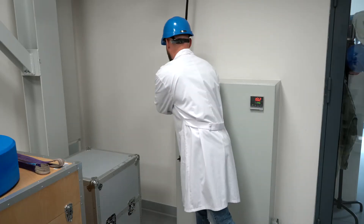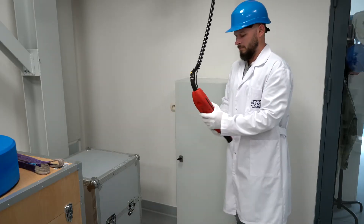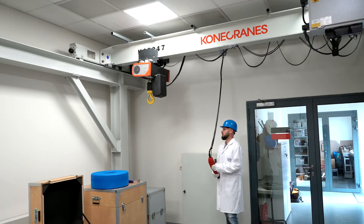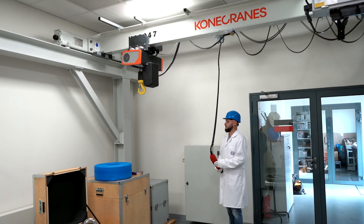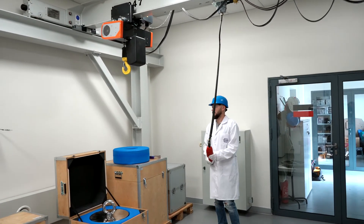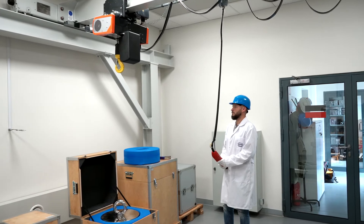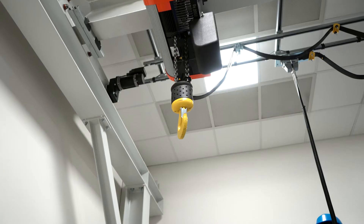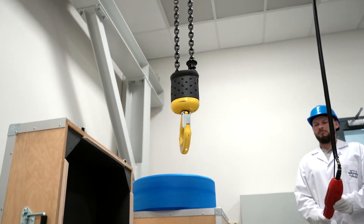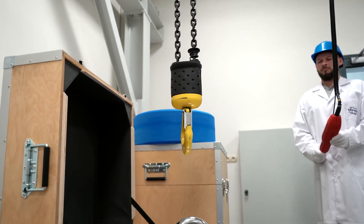Calibration of such large mass standards takes place in a mass workroom adapted to the needs of the laboratory. The workroom features a separate measurement area which has its own foundation, isolated from the foundation of the workroom. Such a solution facilitates elimination of vibrations coming from any external sources.